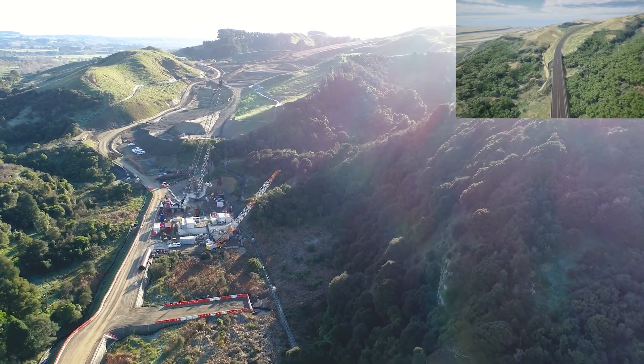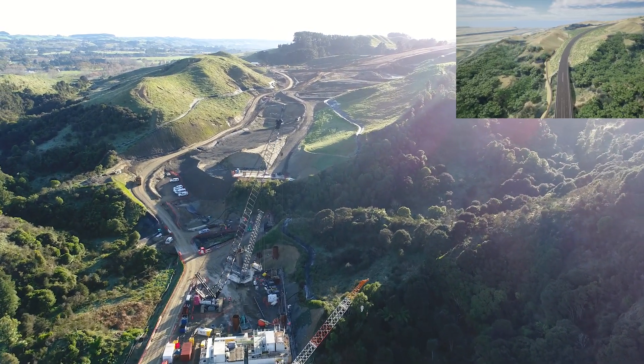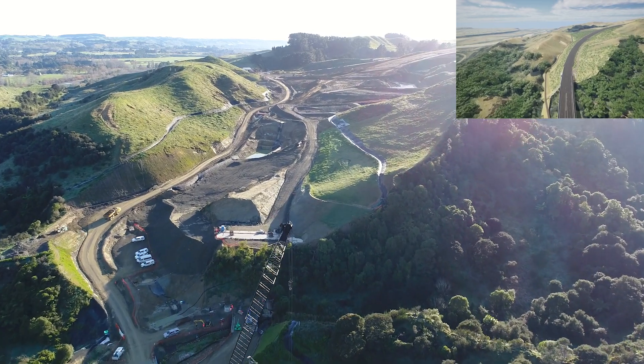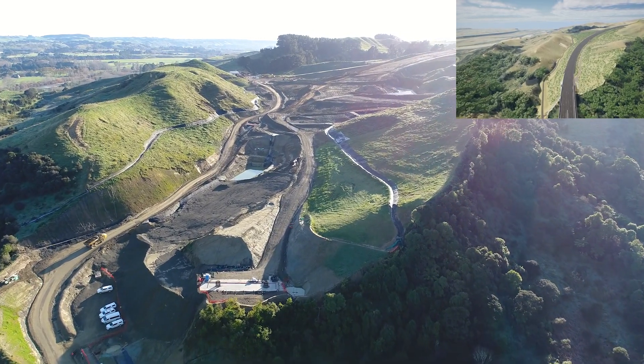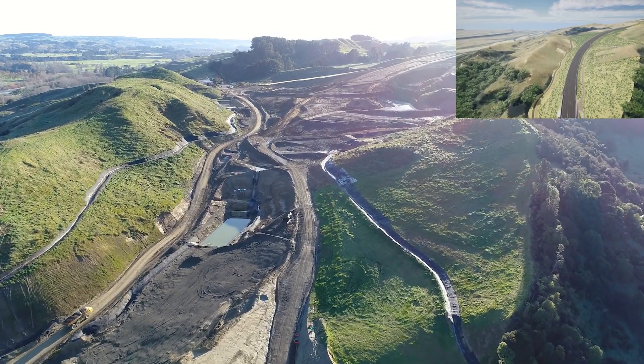Eco Viaduct — you can see the bentonite plant there. We used bentonite to stabilise the ground when we're drilling the piles, and we're about 6 out of 16 piles that we've got to construct there. So great progress in that area.